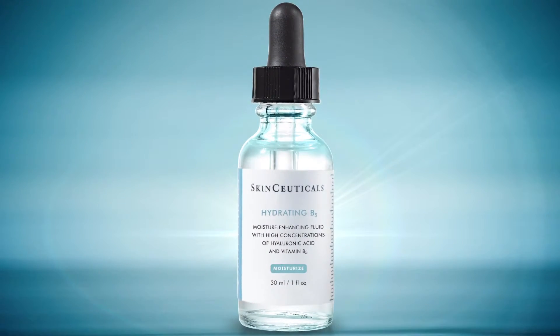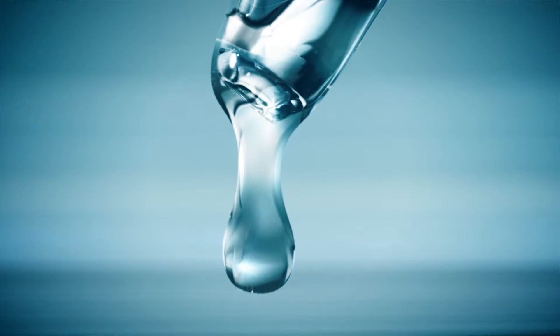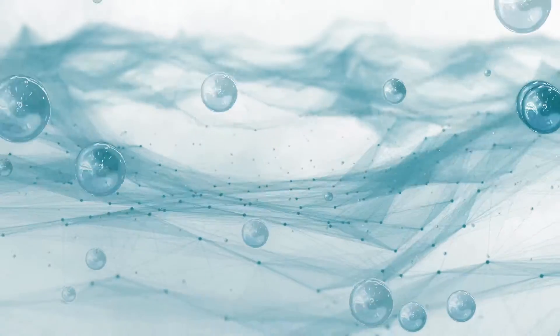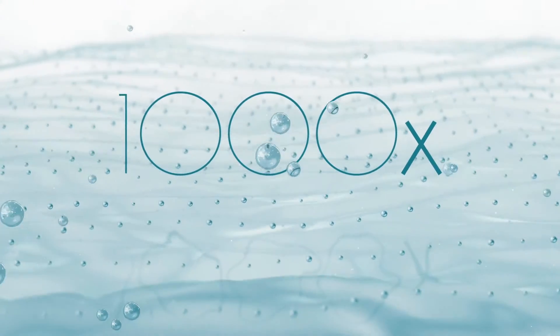SkinCeuticals introduces Hydrating B5 — weightless moisture for intense correction, combining hyaluronic acid, capable of retaining a thousand times its own weight in water, and B5, a concentrated vitamin for tissue repair.